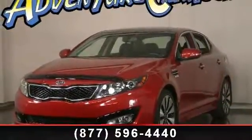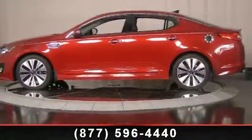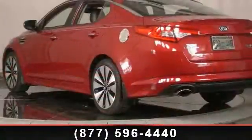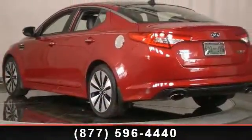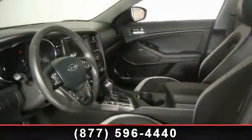This vehicle's top features include traction control, driver door bin, rear anti-roll bar, auto dimming rear view mirror, front fog lights, anti-whiplash front head restraints, front anti-roll bar, tilt steering wheel, and panic alarm.